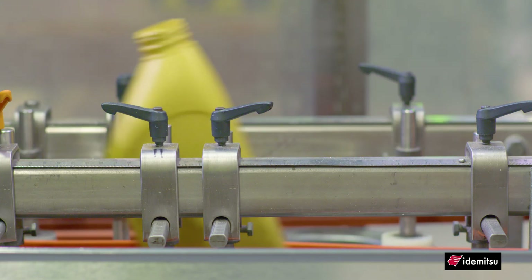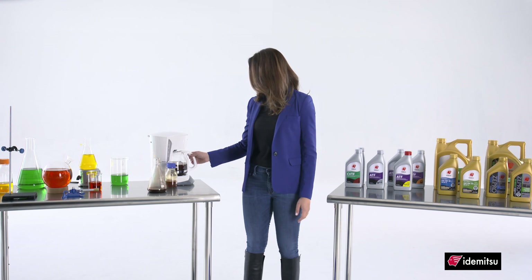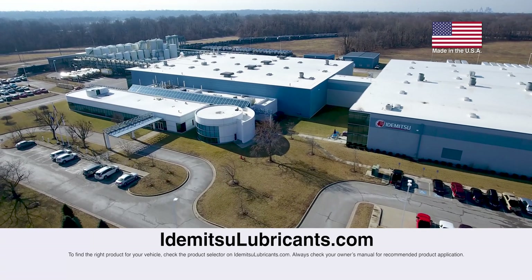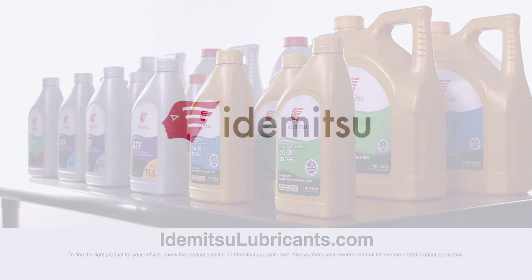So no matter what type of oil you're looking for, Idemitsu oils are specially formulated to get the sludge out. You might say there are no ordinary joe. Stay tuned for more videos about Idemitsu oils or visit our website at IdemitsuLubricants.com to learn more. Make sure to subscribe to our page by clicking the button below.